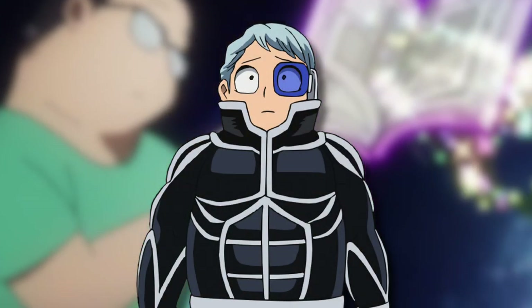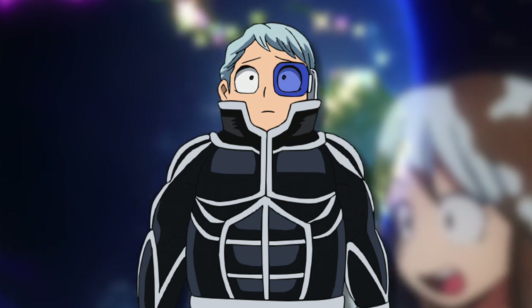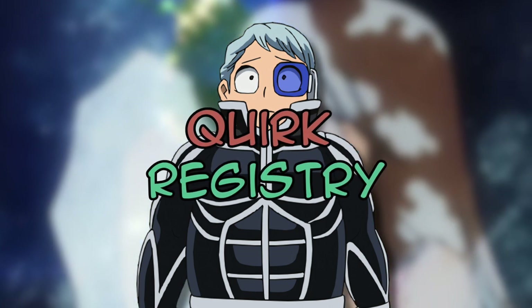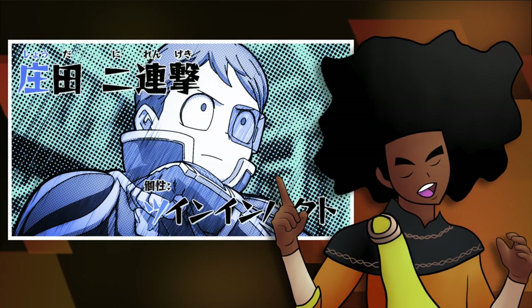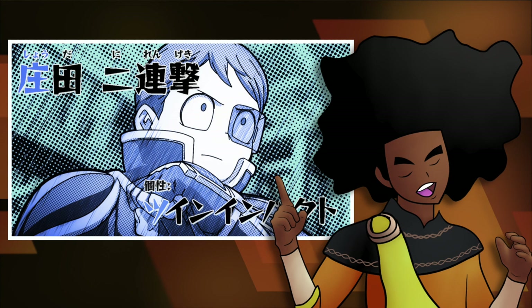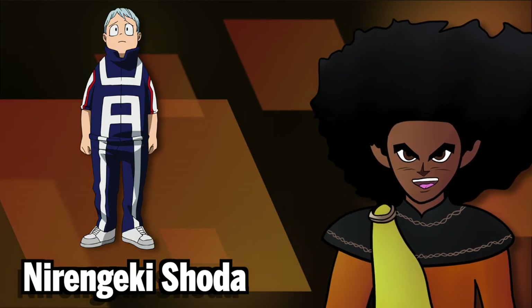It's your boy the Hot Rodster here, and today we're going to be logging in another entry to the quirk registry by examining the quirk Twin Impact. Twin Impact is an emitter type quirk that allows the user to create an additional impact. The user of this quirk is the UA student of Class 1B, Dirigeki Shoda.